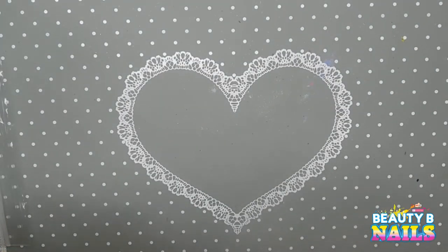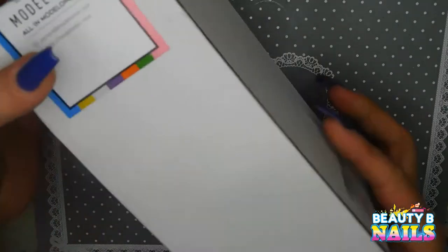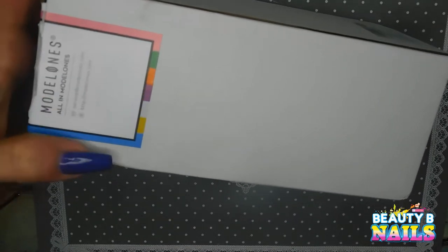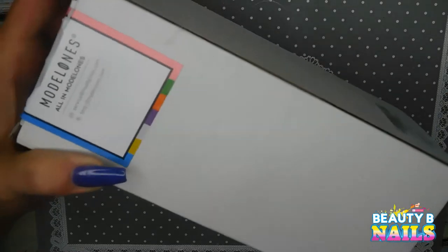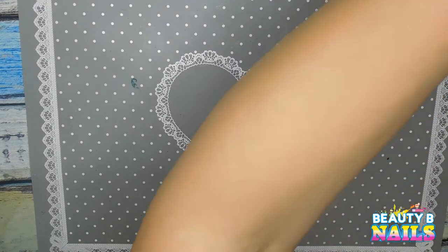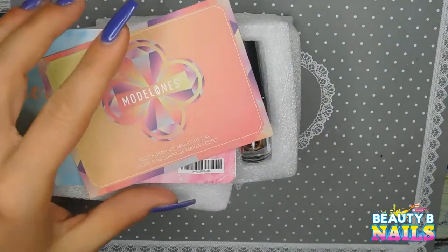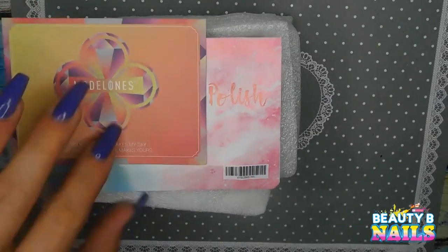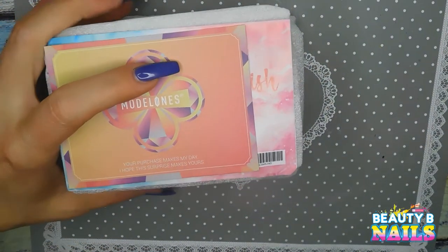I'm so excited, but like I said, it's not a big haul. I do have a couple more items I forgot to get out. Here's another item I got in the mail — I'm not going to pull it out of the box, but I will be reviewing this for you guys. This is the Model 1's acrylic monomer and powder set that I ordered on Amazon. I also got their Blooming Nail Polish. I will be reviewing that for you guys as well.